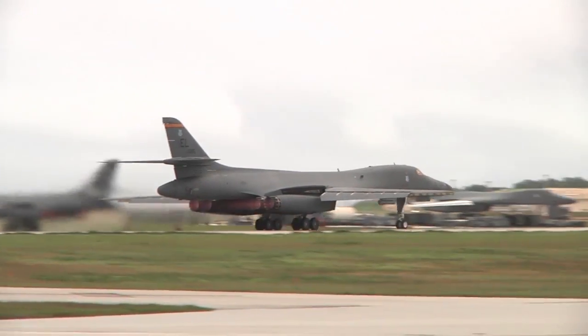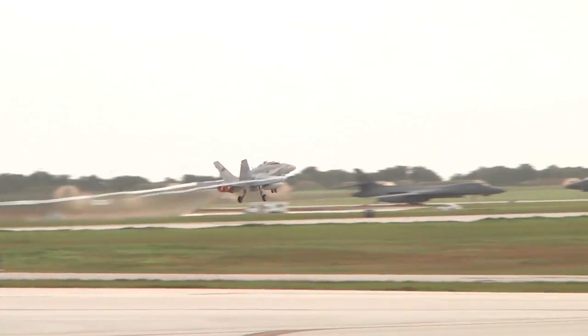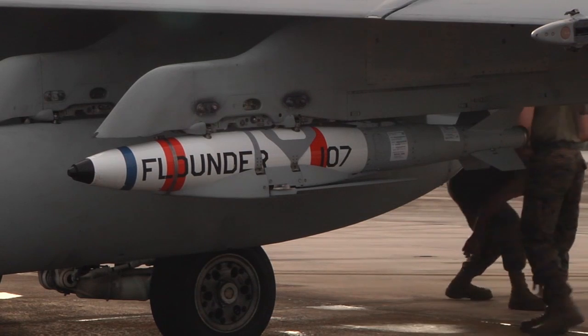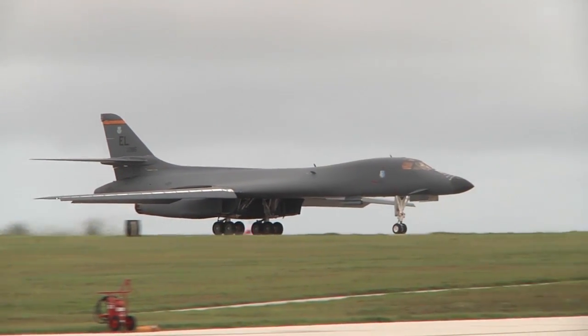As part of the exercise, B-1 Lancers and Marine F-18s demonstrate the integration of GPS-guided munitions with existing Quickstrike mine capability. The Quickstrike J is a guided version of the Quickstrike mine using the JDAM tail kit and the components from the Quickstrike which is already in the inventory.